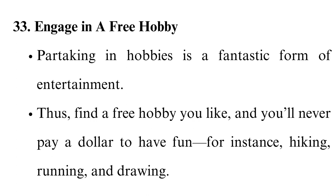Engage in a free hobby. Partaking in hobbies is a fantastic form of entertainment. Find a free hobby you like and you will never pay a dollar to have fun — for instance, hiking, running, and drawing.